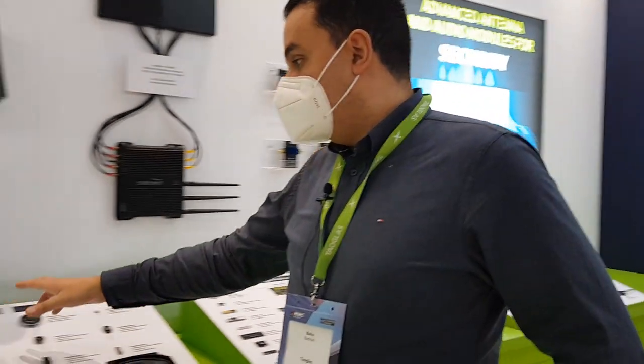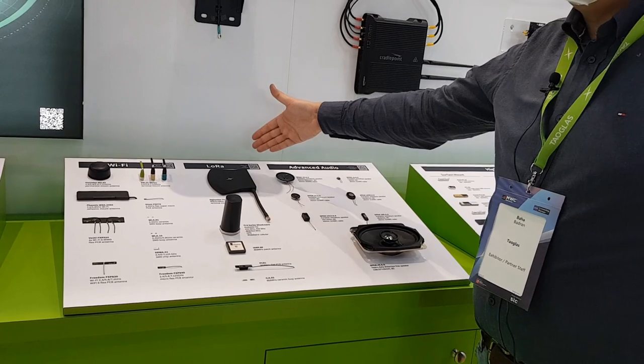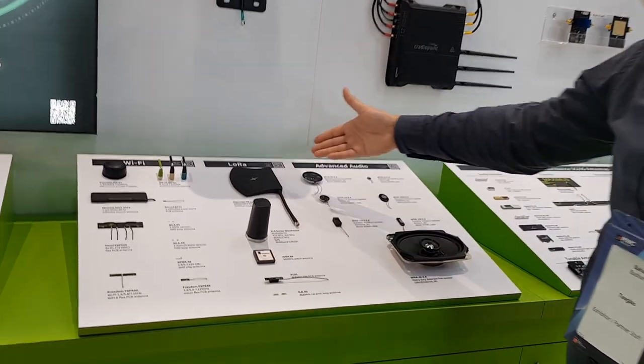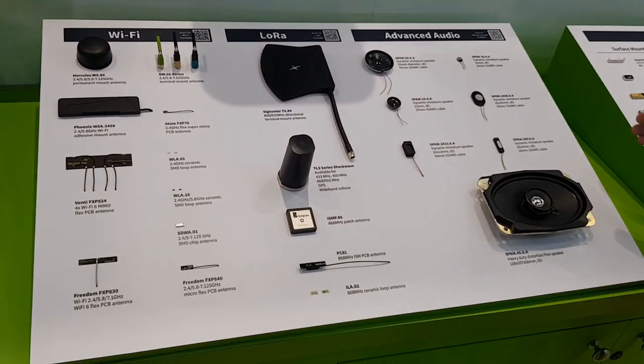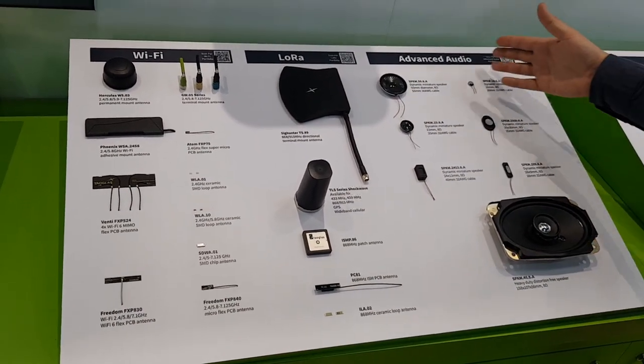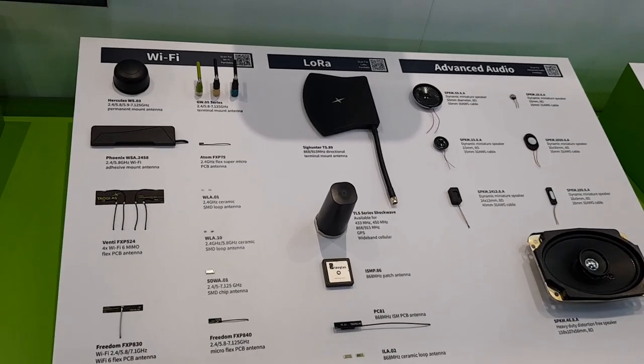We also have Wi-Fi antennas and LoRa antennas for ISM bands at 868 and 915 MHz. We also show our advanced audio solutions — different kinds of speakers that we sell to our customers.